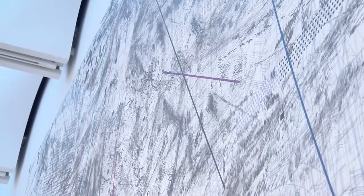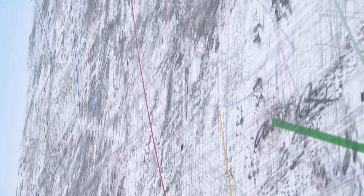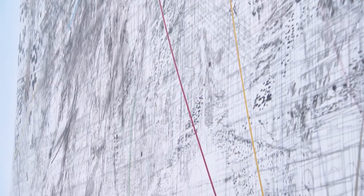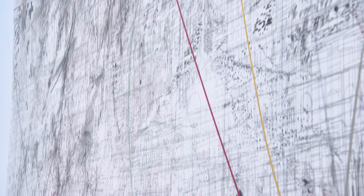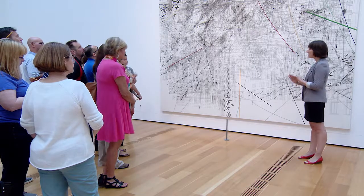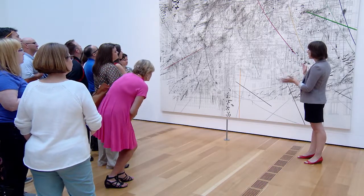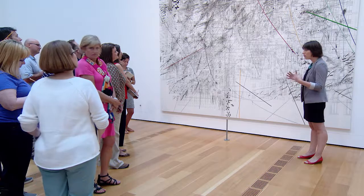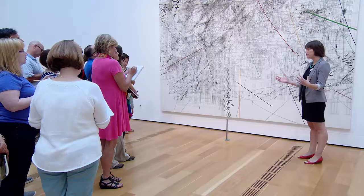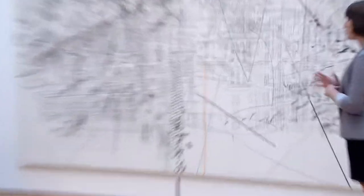This is a painting called Mogamma, a painting in four parts, part two. It's by Julie Mehretu, an American artist, and it was made in 2012 — a quite recent work of art and a recent acquisition for us here at the High. As the title implies, this is one of four in this series. Each canvas is 12 by 15 feet, so it's quite monumental. The paintings have now been distributed to four different museums, so we're lucky enough to have part two.